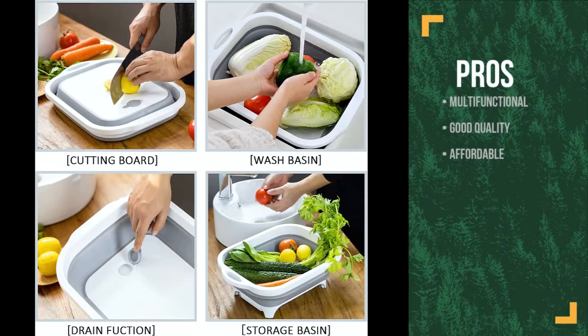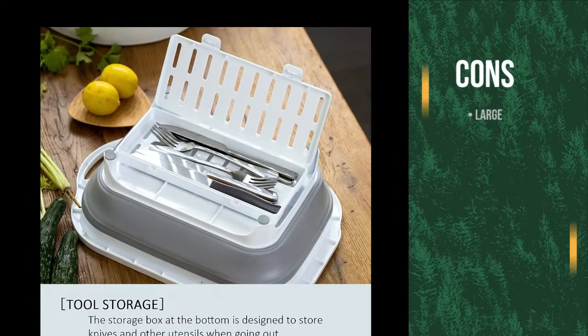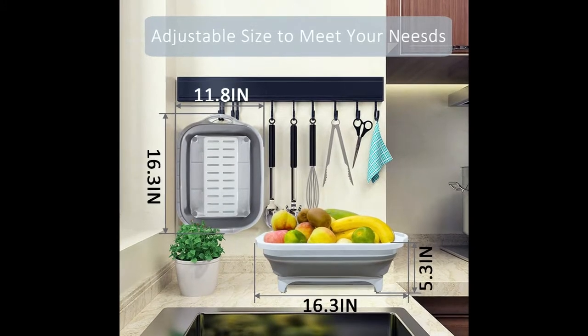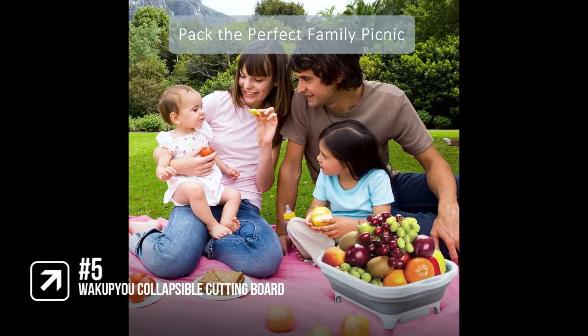The pros are: it's multifunctional, it's good quality, and it's affordable. However, it is large even when packed down, so it's more suited to car camping than backpacking. This easily allows you to pack up your camping cooking accessories and store it all in one place without the need to use anything else. But it is bulky, which is why it comes in at number 5 on the list.